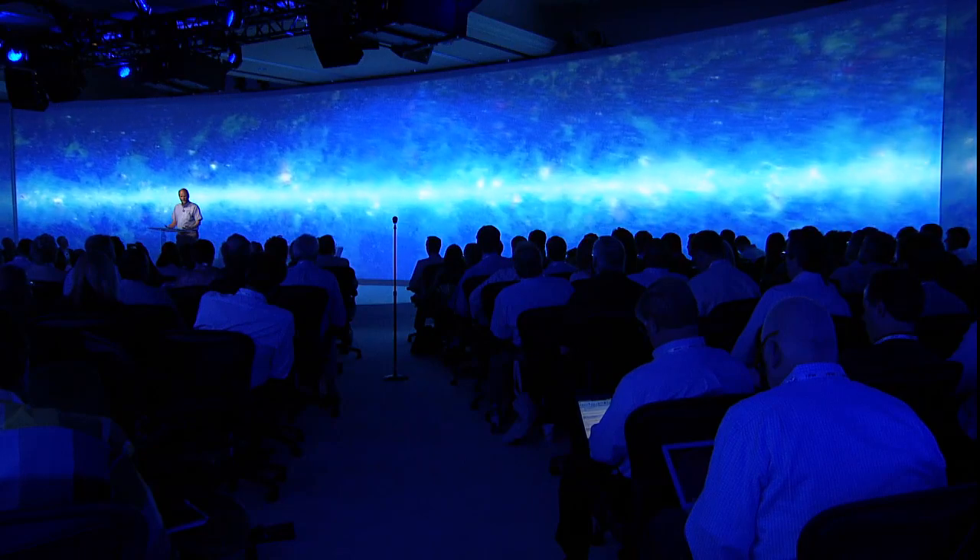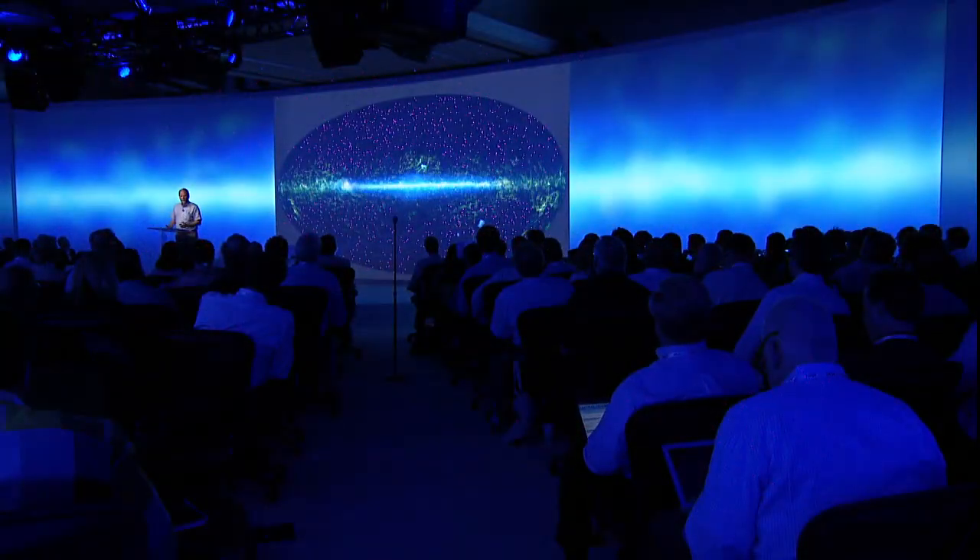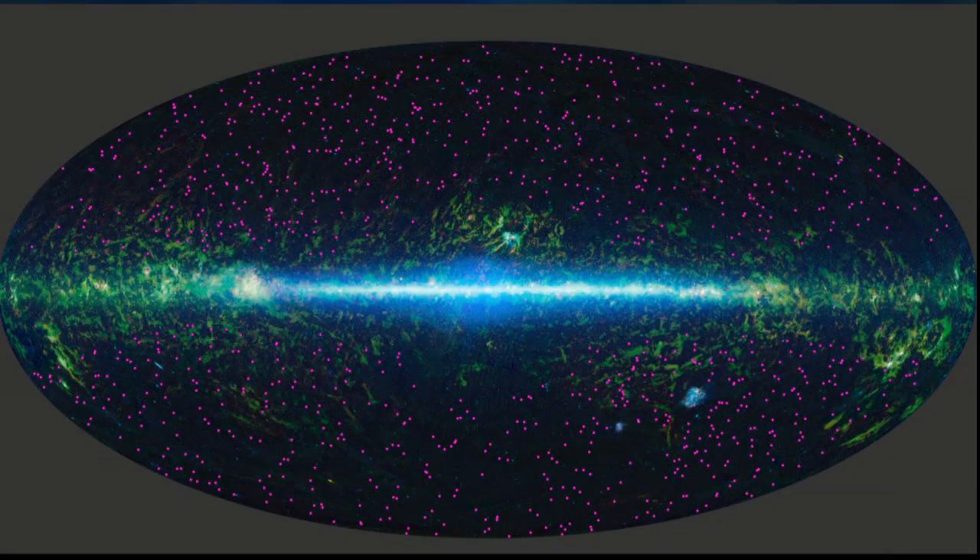Now here we are back to the center of the Milky Way. And now let's go to the full sky view. These purple dots on this full sky view are showing galaxies that are actually producing about a thousand to ten thousand times more luminosity than the Milky Way or the Andromeda Nebula.